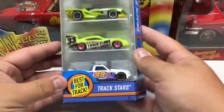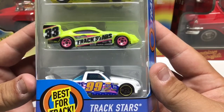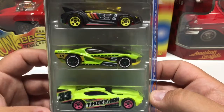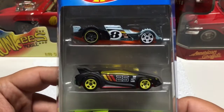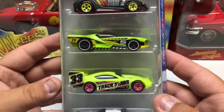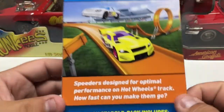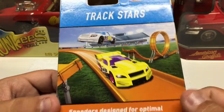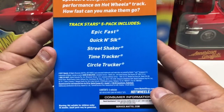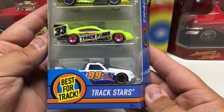The last Hot Wheels piece we have is going to be the Track Stars. This isn't a new release or anything like that, but we're going to do a little bit of a track time video. Once we get the track set up, we'll do a video on that and these cars will be the ones going down the track. I don't do too much track stuff, but my daughter really wanted to try it, so we'll buy a track and some cars and give it a whirl. These are specifically designed best for track.